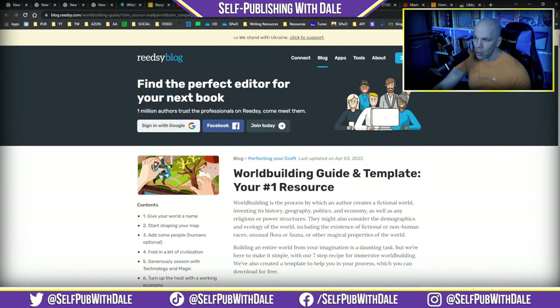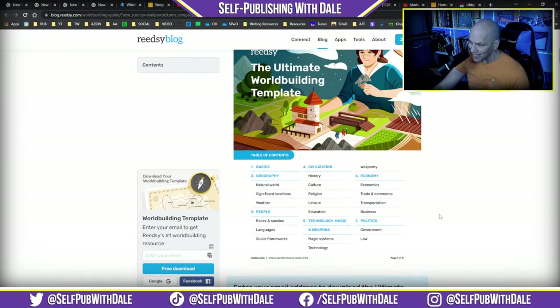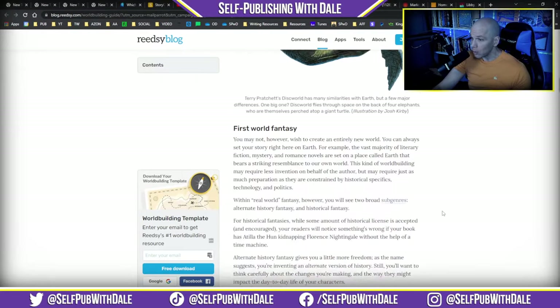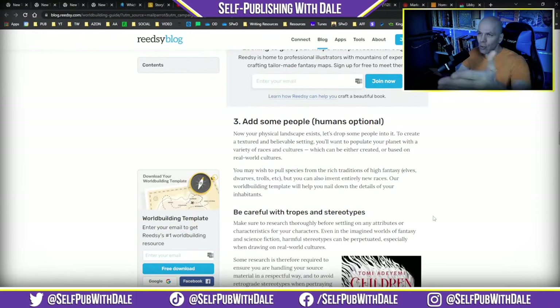Next item is from the folks over at Readsy. They just sent out a newsletter detailing a new world building guide and template. If you're a fiction author needing to build something out and you're kind of stuck and not sure how to do it, they've got a checklist you can go through. It only makes sense for you to go on over there yourself and take a look at it.